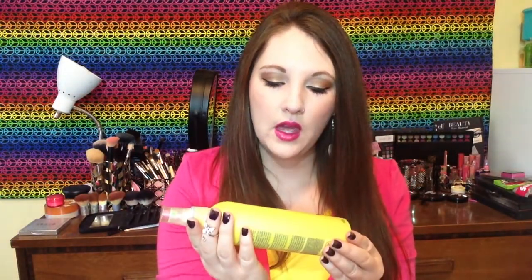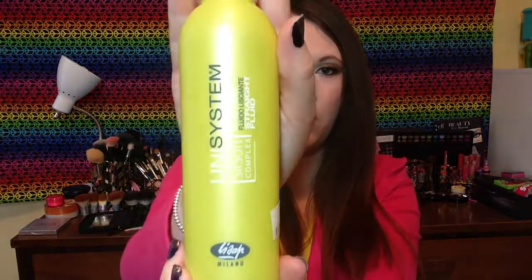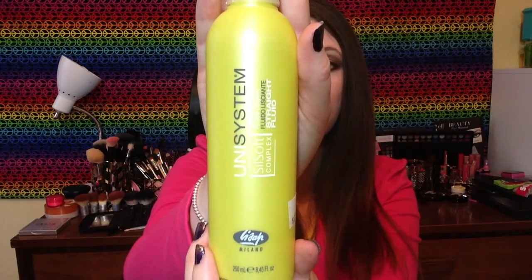We'll start out with a hair product. This is the Uni System smoothing fluid — just a straightening fluid. I got this a long time ago at Sally's Beauty and it has lasted me a super long time. It has a very fruity, sweet and candy-like scent which I really enjoy. I thought it made my hair feel soft and nice and was helping to prevent damage.